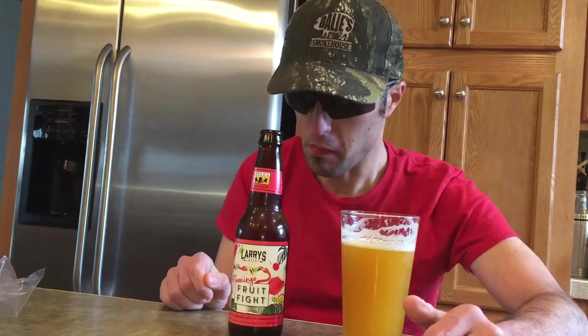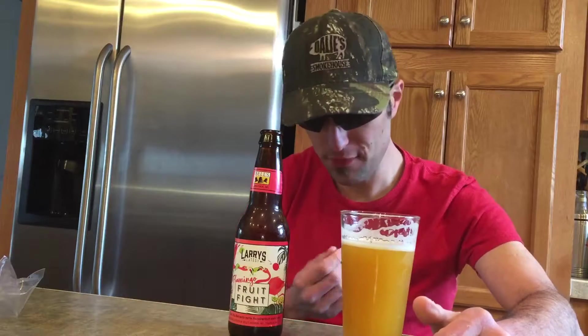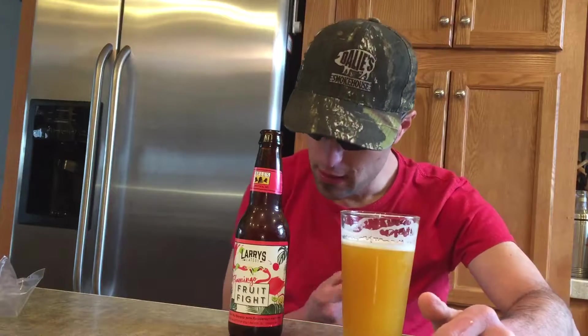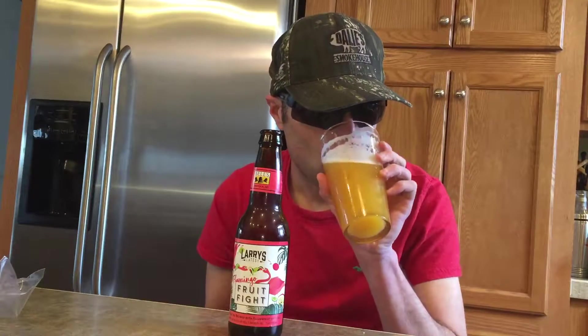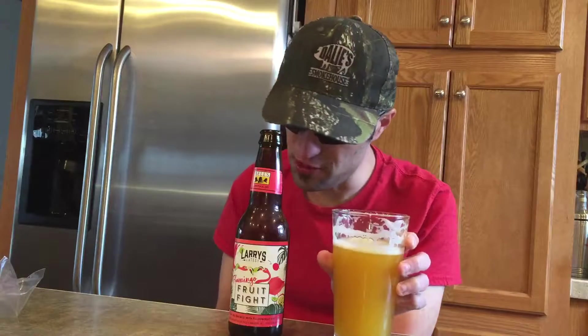I'm going to get a little bit of lime. A little tart, a little bit of light sourness there. But really, really good.